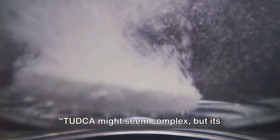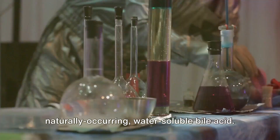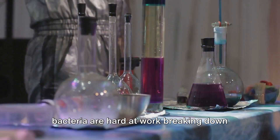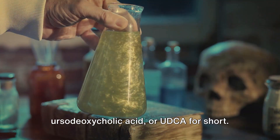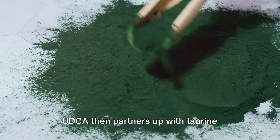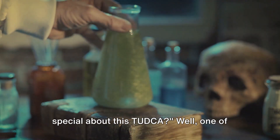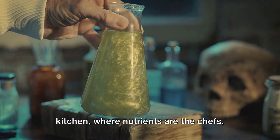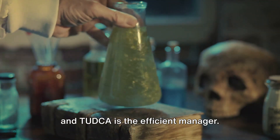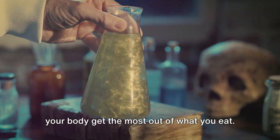TUDCA might seem complex, but its workings are rather simple and fascinating. In the depths of your large intestine, bacteria are hard at work breaking down bile salts. One of the products of this process is ursodeoxycholic acid, or UDCA. UDCA then partners up with taurine molecules and voila, we have TUDCA. One of its key roles is to aid in digestion. Picture your intestines as a bustling kitchen, where nutrients are the chefs and TUDCA is the efficient manager. It ensures that the fats and vitamins in your food are properly absorbed, helping your body get the most out of what you eat.